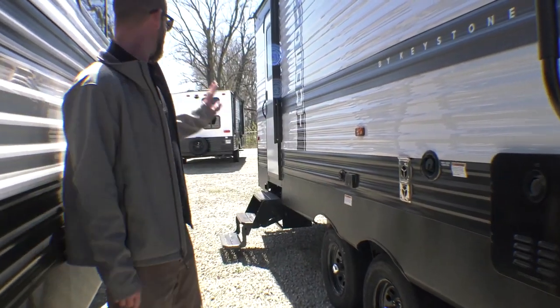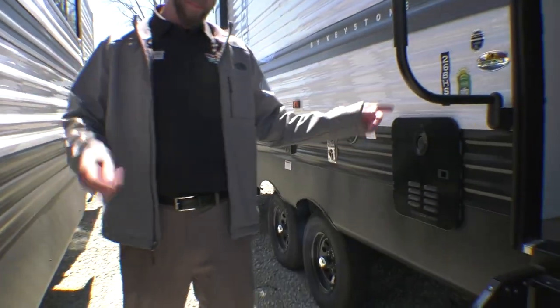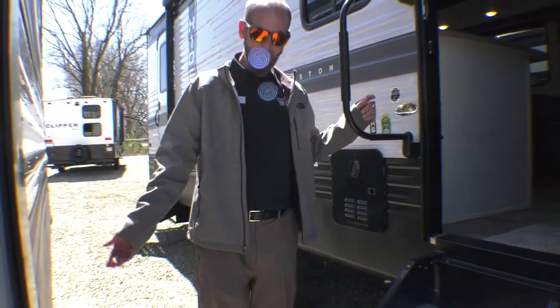It does have a big awning and a door to the bathroom, which is great for the young ones. Length is 30 foot 10 inches, weight 6,050 lbs. Let's step inside.